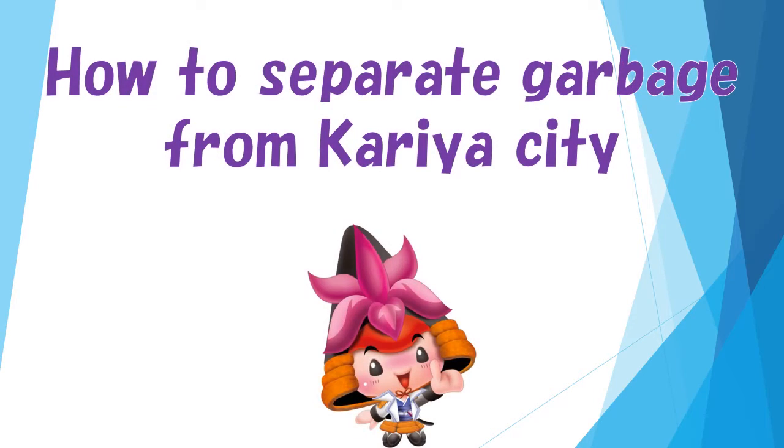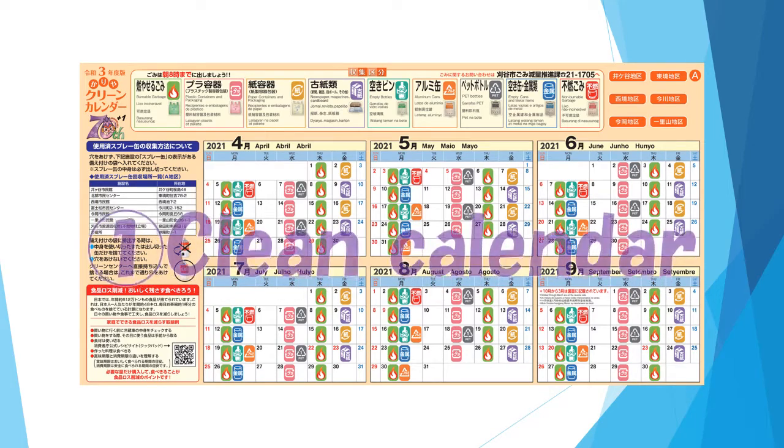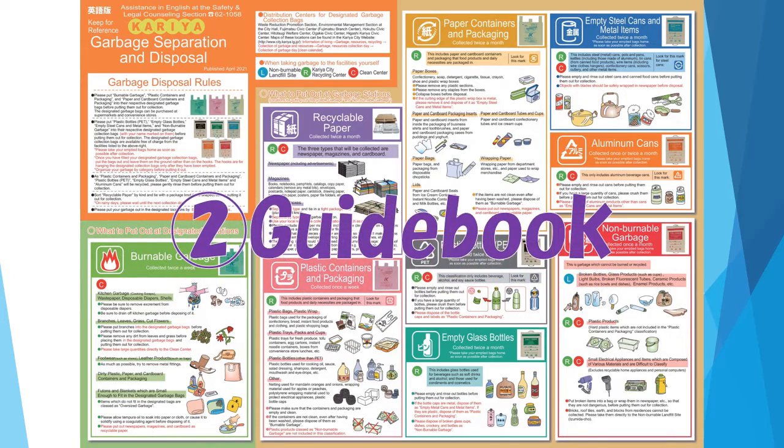How to Separate Garbage from Caria City. At Caria City Hall, we have a Clean Calendar Guidebook on how to separate garbage.